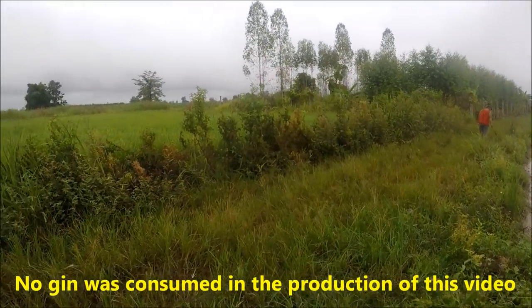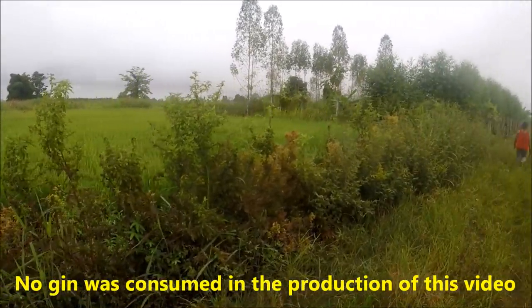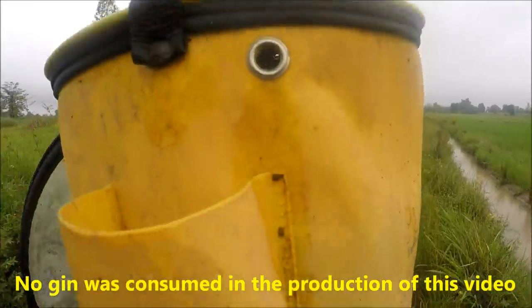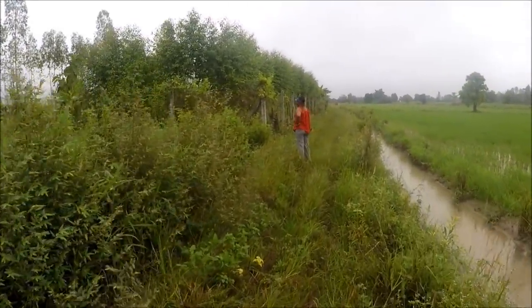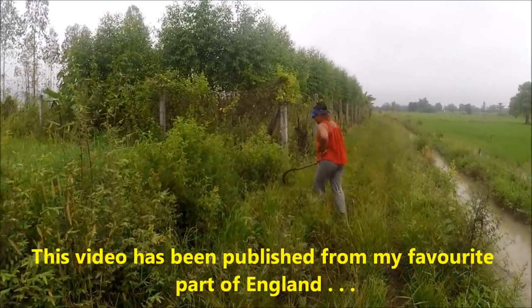Morning everyone! Welcome to Lee and Zoo's channel. We're at the end of the farm. We've got a bucket full of Bamoor, or Fish Doctor, to put in the wild fish pond.